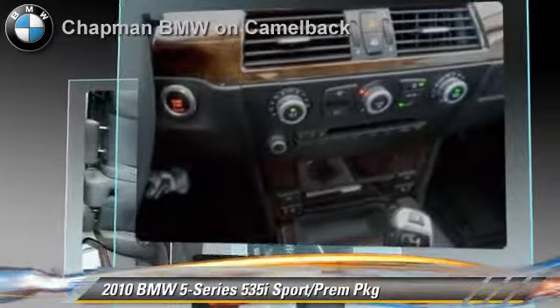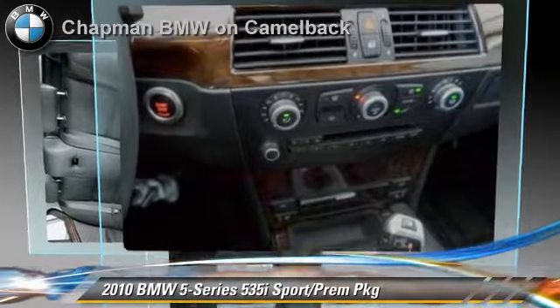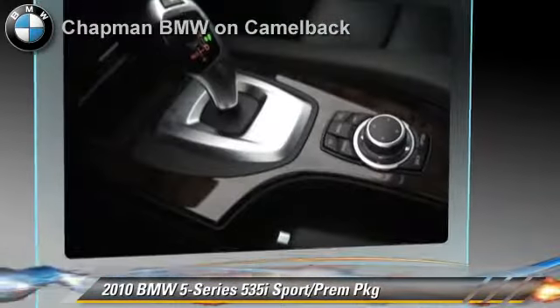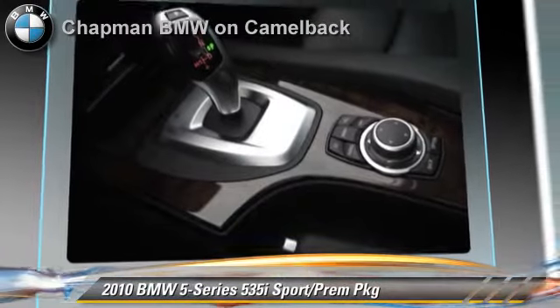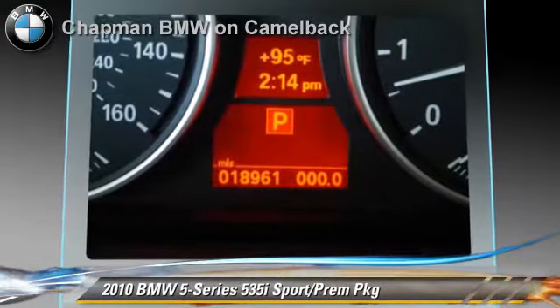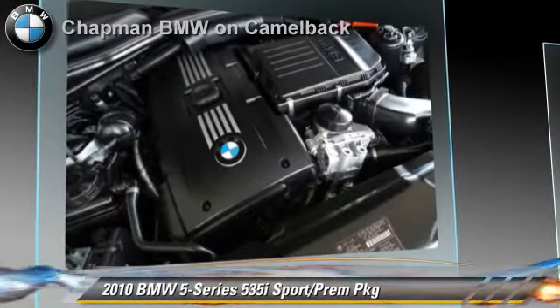This BMW gets up to 24 miles per gallon and features heated power mirrors, sport package, and premium package. Safety features include side airbags and traction control.